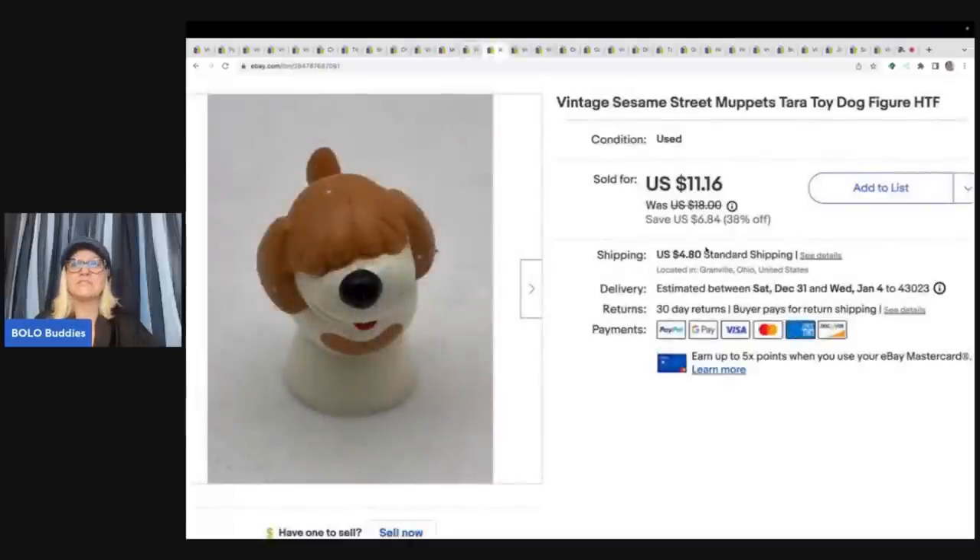This is a vintage Sesame Street Muppets Terra toy dog figure. I figured out who this was by using Google Lens — it's a great free tool, it's an app you download, and I do have a video on how to use it. I sold this for a best offer of $10 plus shipping.